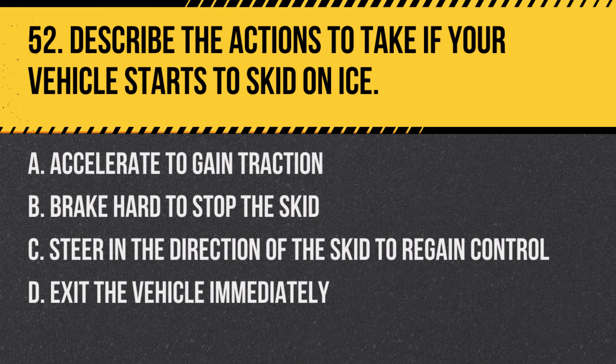Question 52: Describe the actions to take if your vehicle starts to skid on ice. a. Accelerate to gain traction, b. Brake hard to stop the skid, c. Steer in the direction of the skid to regain control, d. Exit the vehicle immediately. Answer: c. Steer in the direction of the skid to regain control. This helps realign the vehicle's direction with your intended path.